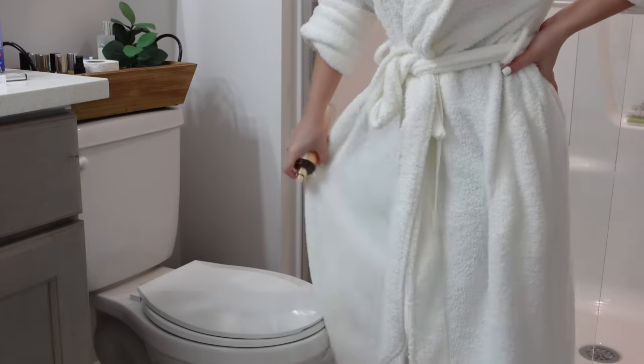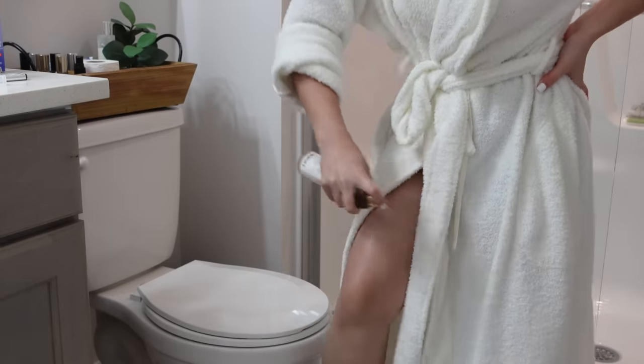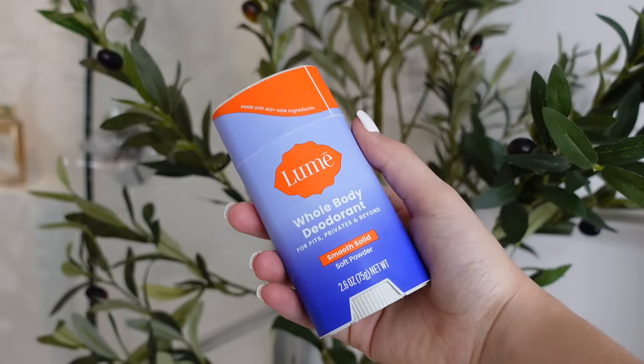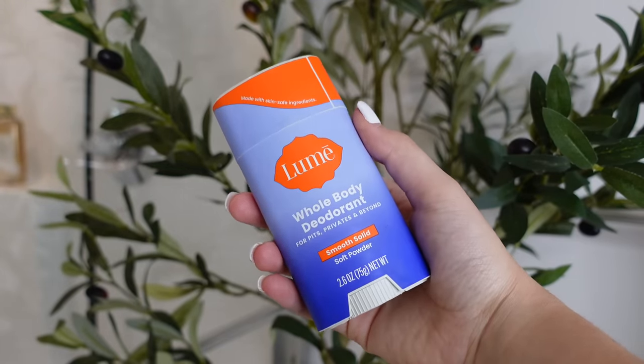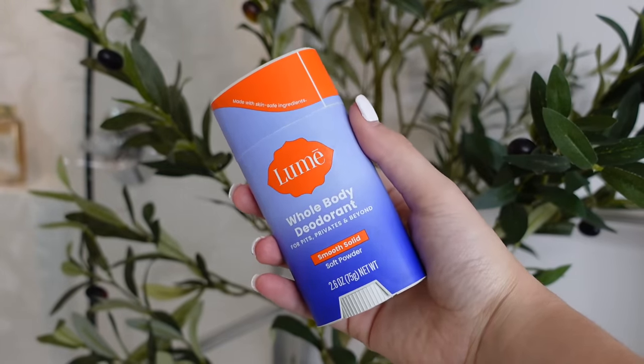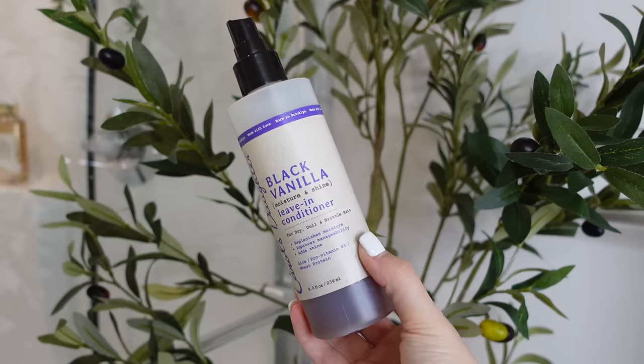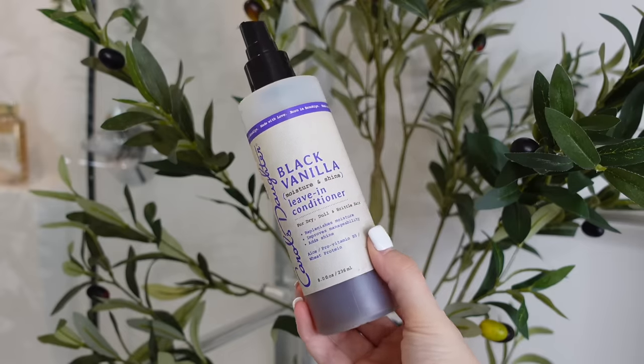Once I am dressed, I go in with my Lumi deodorant. I know this deodorant is in the scent Soft Powder, but it layers very well with all fragrances, I promise. I always use Lumi because I'm guaranteed no odor throughout the day. Also, it's not easy to find vanilla-scented deodorants, which might actually be a good thing — musk and vanilla together is not it.